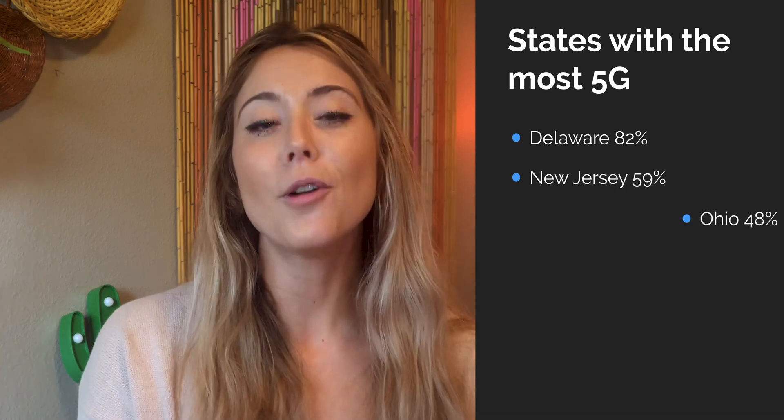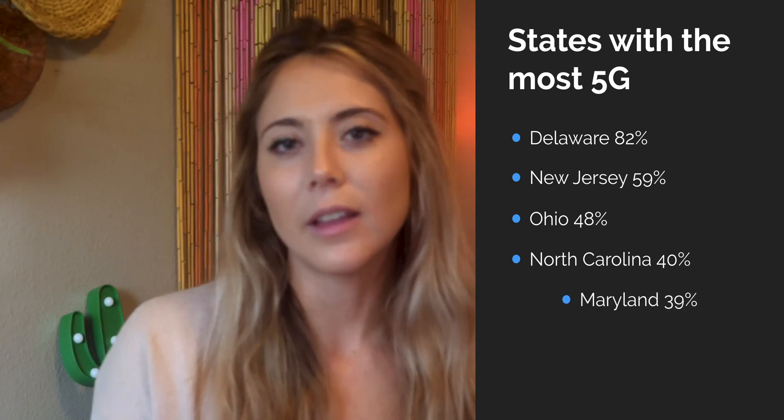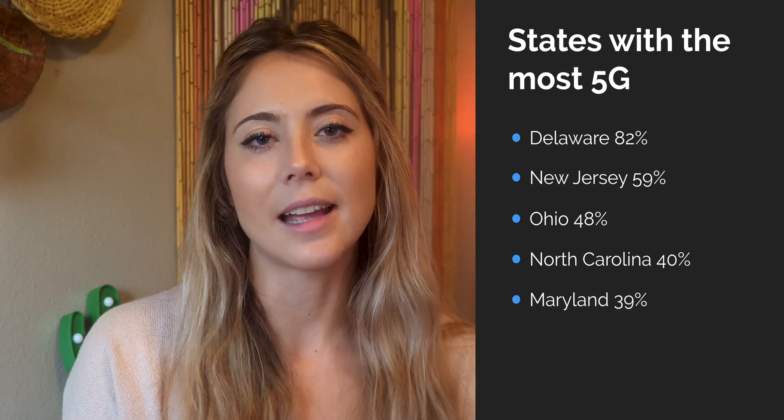Now we're getting to the good stuff. The states with the most Verizon 5G — the states which give Verizon customers the most opportunity to use 5G — are Delaware with 82% coverage, New Jersey with 59% coverage, Ohio with 48% coverage, North Carolina with 40% coverage, and Maryland with 39% coverage.